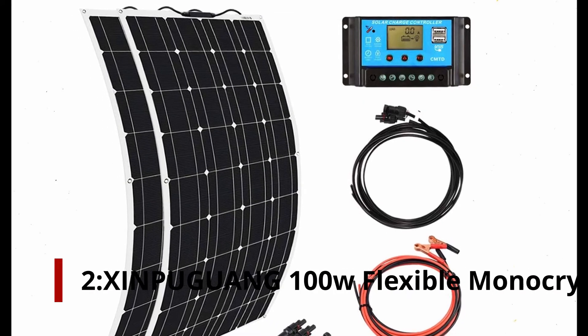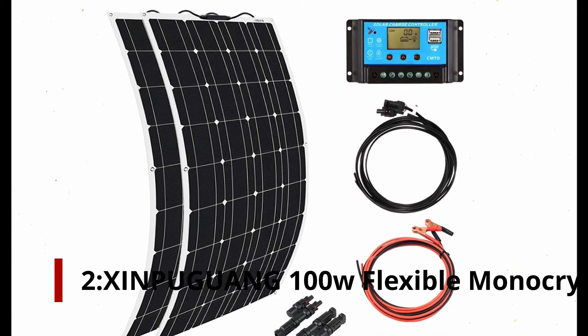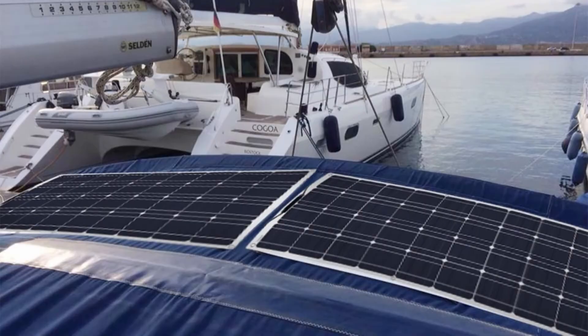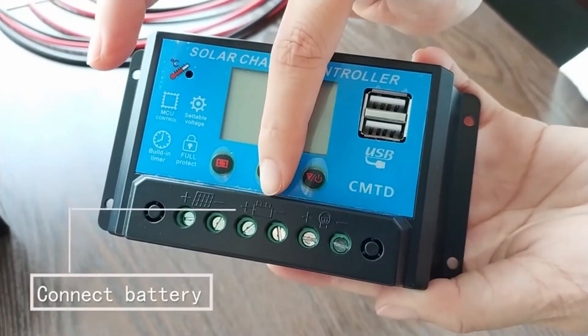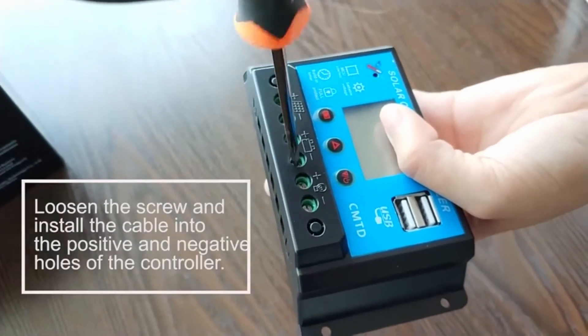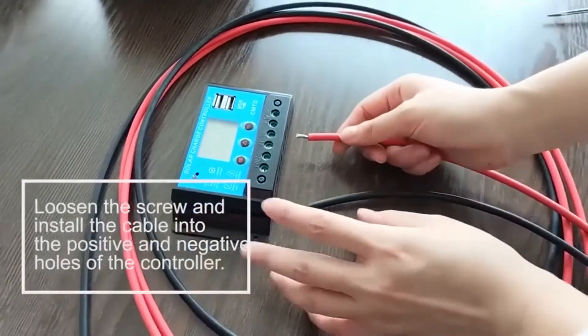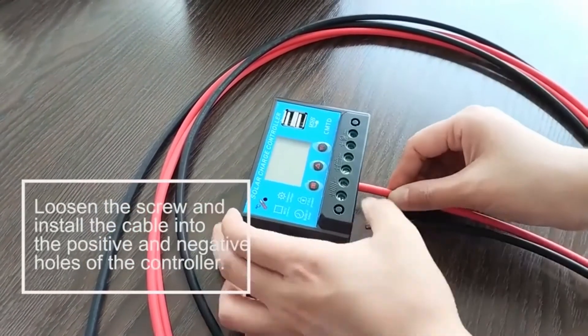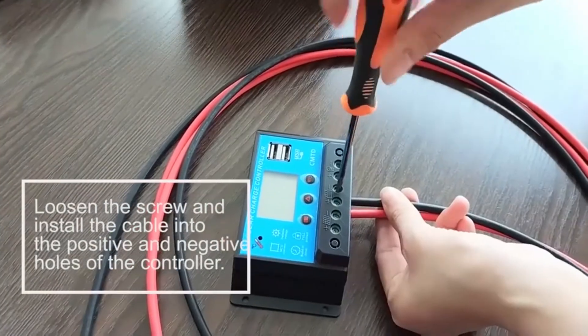Number 2: Zimpaguang 100W Flexible Monocrystalline Solar Panels. Another brand growing on the market, Zimpaguang uses monocrystalline silicon solar cells to provide a 19.6% solar conversion efficiency. Whether you're camping or installing a solar panel in your RV, a 100W panel can be used.